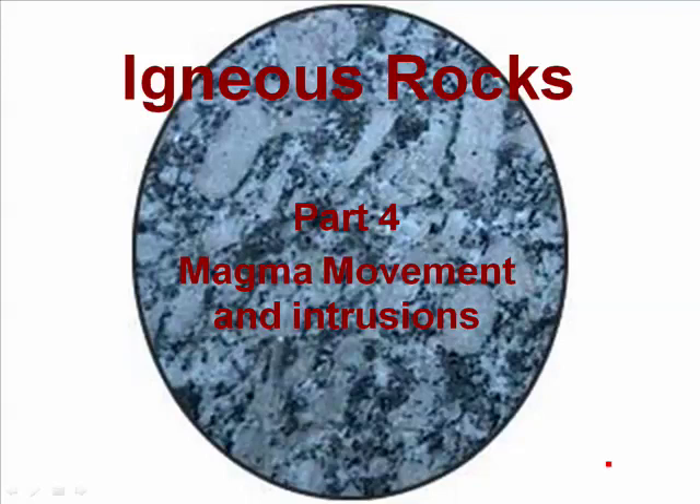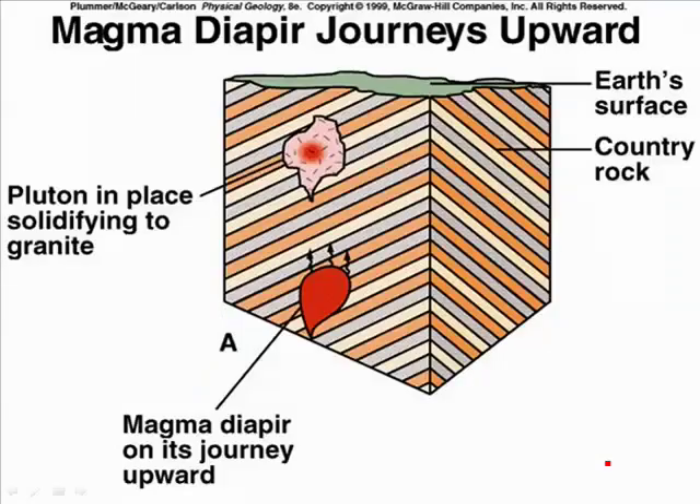Igneous Rocks Part 4: Magma Movement and Intrusions. Here we have a blob of magma moving up through what's known as the country rock — the rock that was there before it was intruded upon by magma. Country rock is often sedimentary, and you can tell sedimentary rock because it typically has layers to it. Here's the magma moving upward.